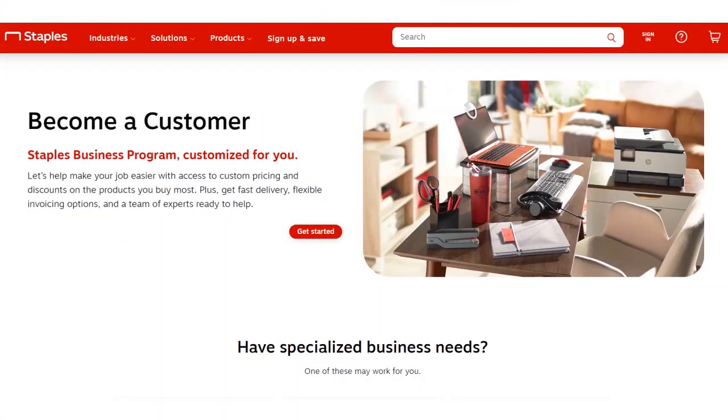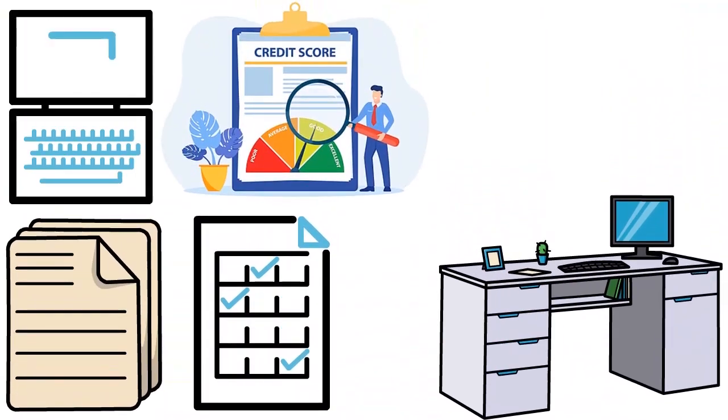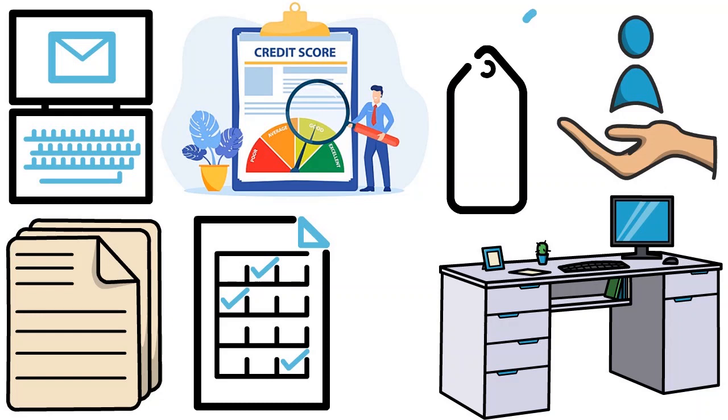If you want to be set up as a Net30 vendor with Staples, you just have to choose the 'invoice my account' option, which gives you a Net30 payment term — purchase now and pay later with no interest fees or late charges. Invoices are emailed on a weekly basis, and you have a dedicated accounts receivable representative for any invoice inquiries. The more you buy from Staples, the more personalized your service becomes.